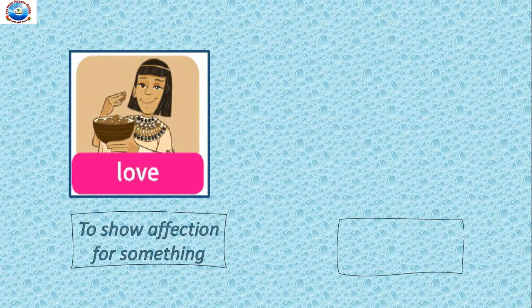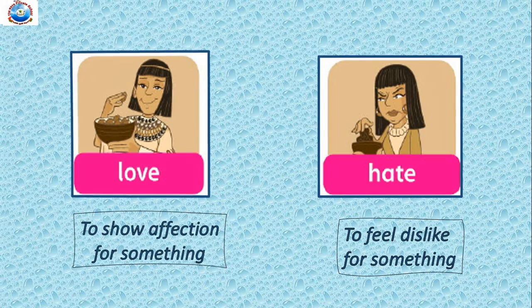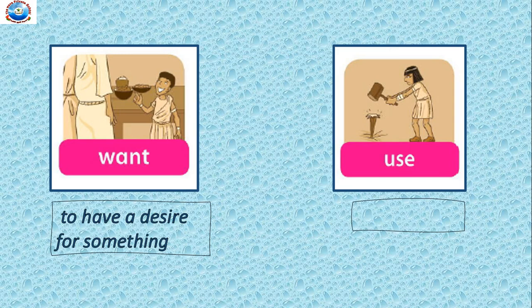Next, 'to love'. Love means to show affection for something. The next word is 'hate'. Hate means to feel dislike for something. From the picture itself, you can understand what love means and what hate means. Next, 'want'. Want means to have a desire for something. 'Use' — use means to take hold of. The pictures are very clear; you can understand the meaning of want and use from them.